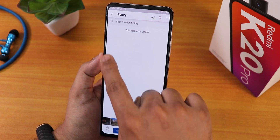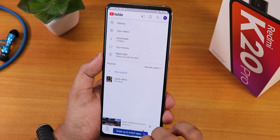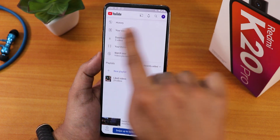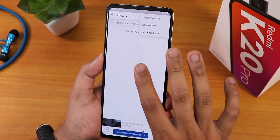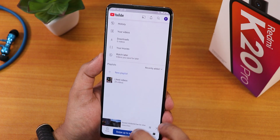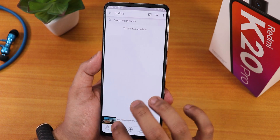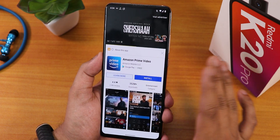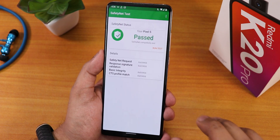If I go into the history section it shows 'this list has no videos.' For some weird reason, whatever videos I watch on YouTube don't register in the history section. I don't have history paused or anything — the liked videos are there, but the history is completely missing. That's a very weird thing I've been noticing with the YouTube app on this particular ROM.